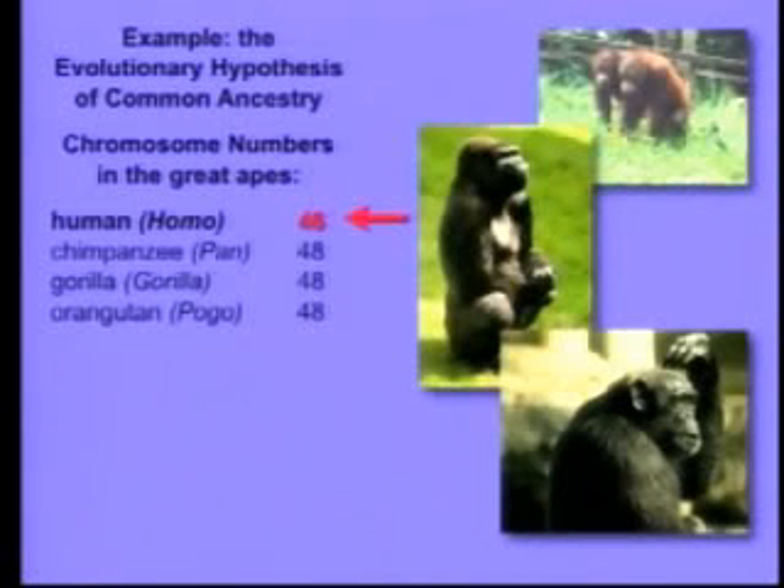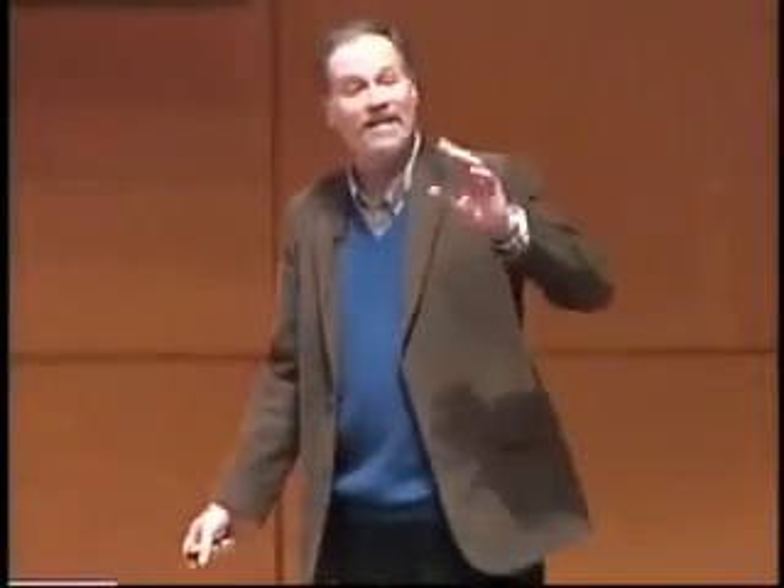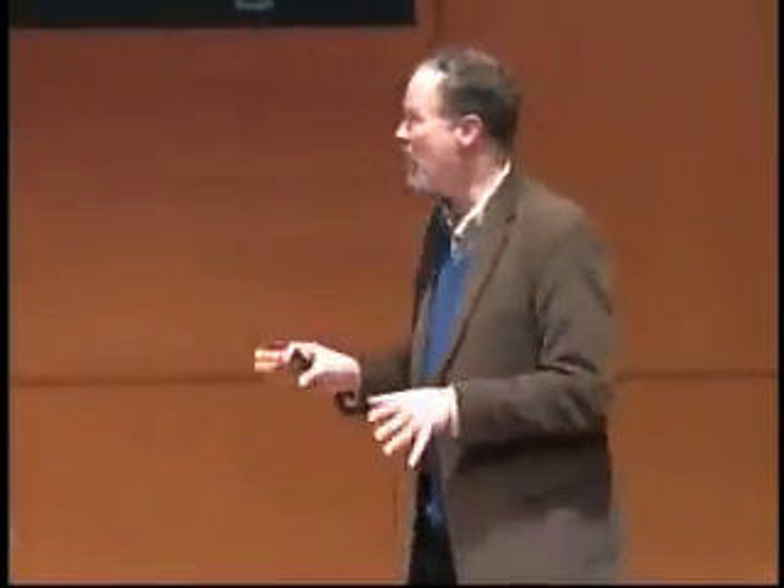But there's something really interesting that has the potential, if it were true, to contradict evolutionary common ancestry. We have two fewer chromosomes than the other great apes — we have 46, they all have 48. The 46 chromosomes we have come as 23 pairs; they have 24 pairs. So everybody in this room is missing a pair of chromosomes. Where did it go? It couldn't have been lost — if a whole primate chromosome was lost, that would be lethal.